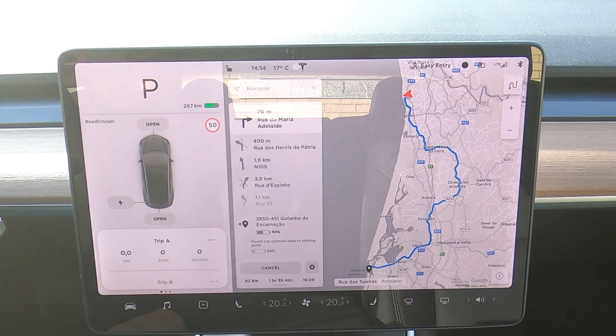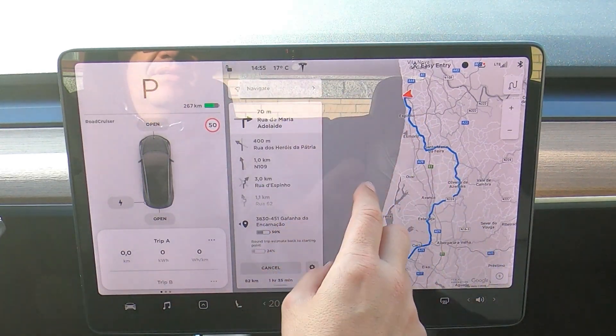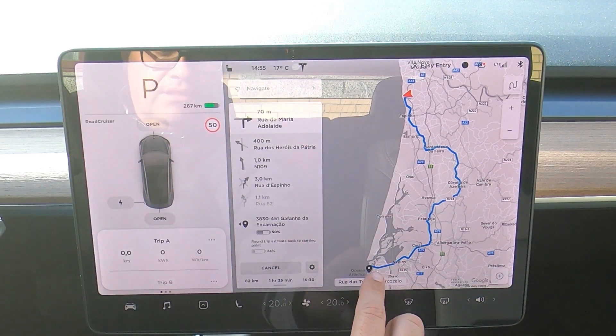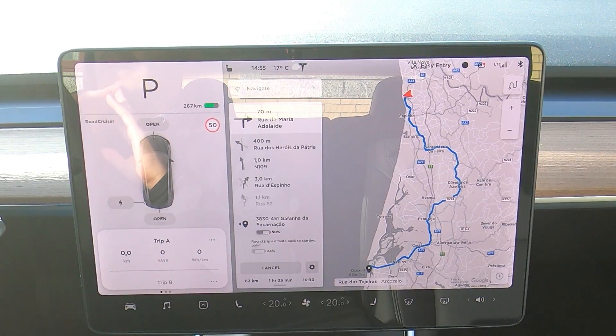Hello, my name is Pedro. I have a Tesla Model 3 Standard Range Plus, and welcome to another episode of Driving Tesla. I live in Portugal. Today I'm going to do a small road trip of about 50 kilometers. I'm going to test the autonomy of the car after the software update to version 10, number 36.2.1. I plan to leave from home and go to Costa Nova near Aveiro, avoiding tolls on national roads.